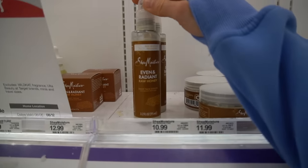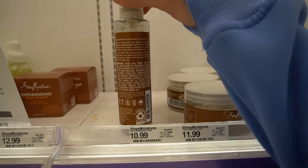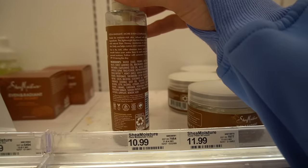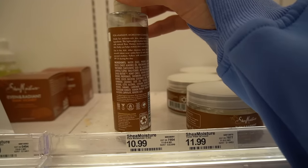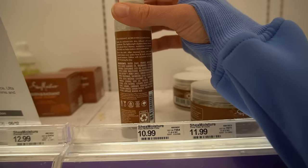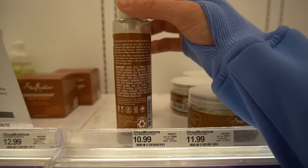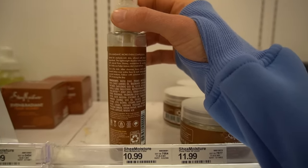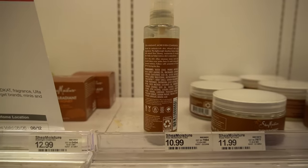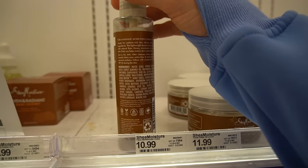This is new from Shea Moisture — their Even and Radiant Raw Honey Daily Face Lotion. Honey is rich in humectants and is anti-inflammatory; it's used in medicine for wound healing. It also has sodium hyaluronate as a humectant, coconut oil — which has been shown to be good for atopic dermatitis in small studies — safflower seed oil, and niacinamide, which is good for both hyperpigmentation and the moisture barrier.